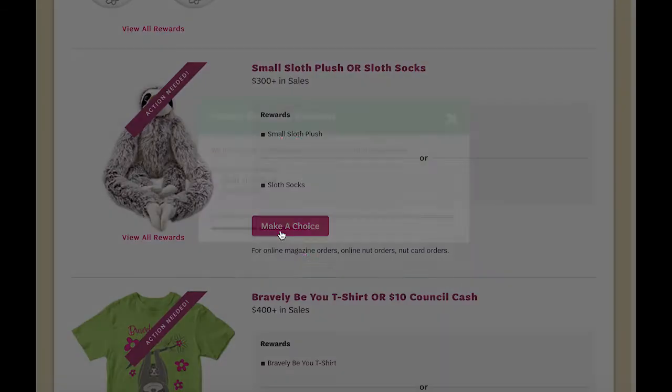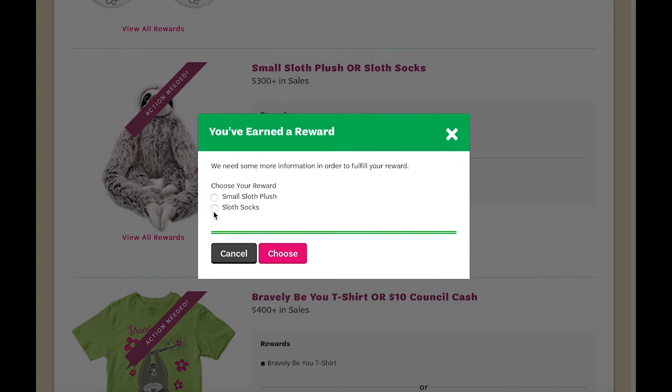Click the 'Make a Choice' button and simply click the radial button next to your selection. Once you select 'Choose,' that item will be saved into the system. Your reward order will be processed with the rest of the council's reward items at the end of the Fall Product Program.